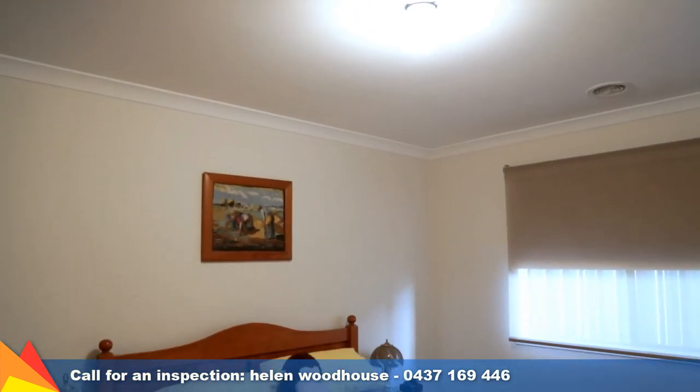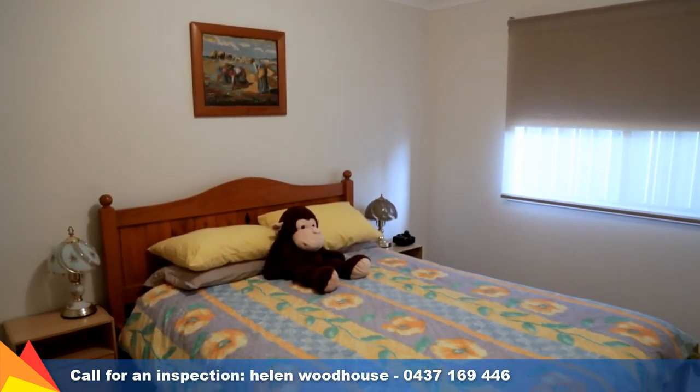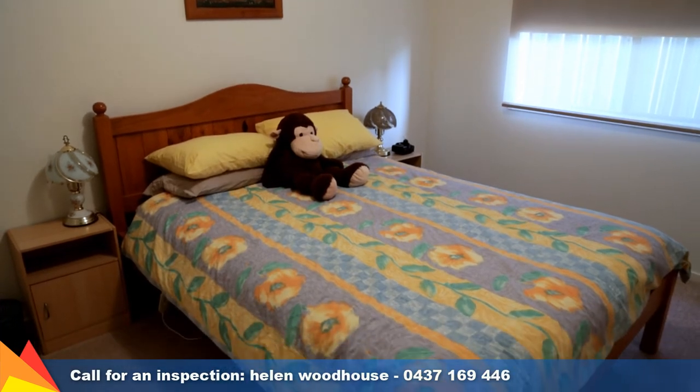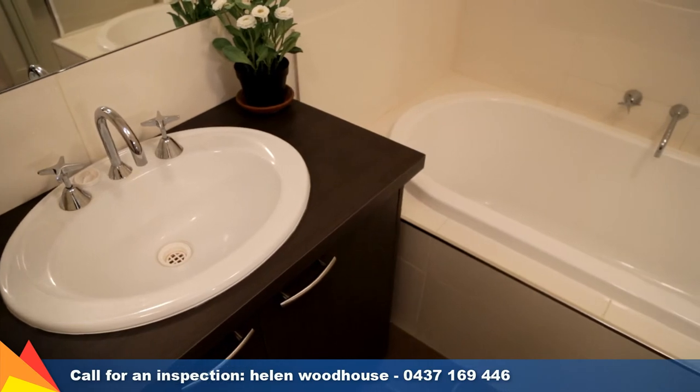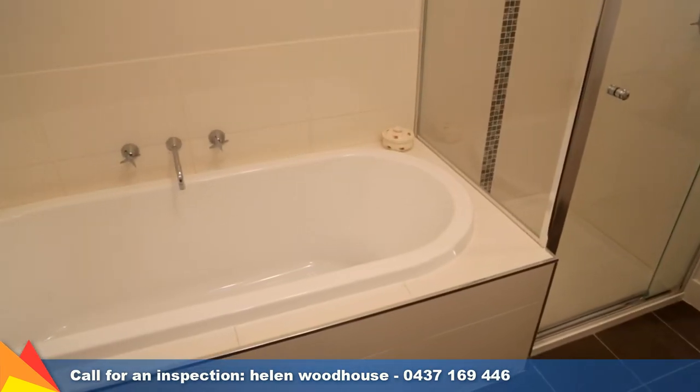All three remaining bedrooms are extra large in size and feature built-in wardrobes. The main bathroom is located off the three separate bedrooms and features a separate toilet, bath and shower.